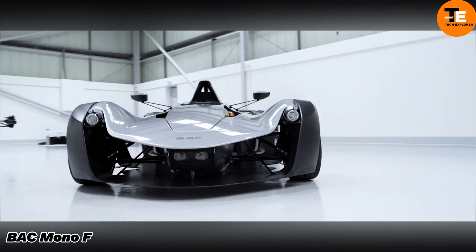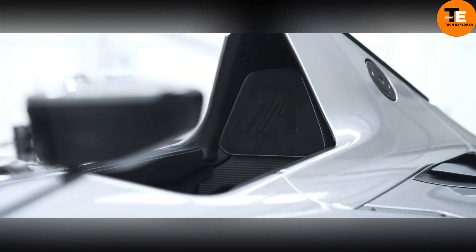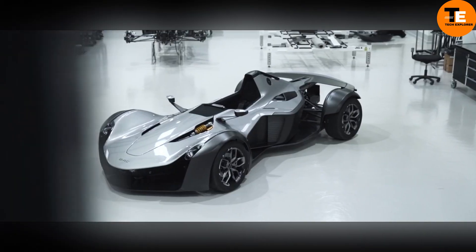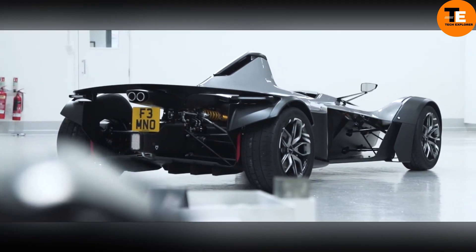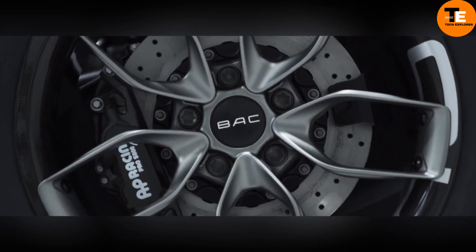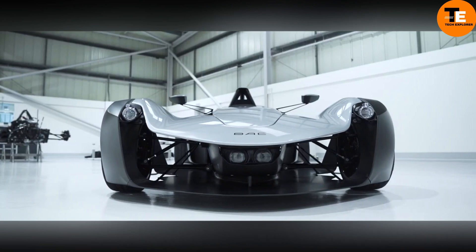The BAC Mono R is a lightweight British sports car designed for a single occupant. It features a 2.5-liter four-cylinder naturally aspirated engine that produces 305 horsepower. The car's carbon tub serves as the chassis, with the engine and gearbox positioned behind it to power the rear wheels. It includes a power-flow limited-slip differential and a 6-speed sequential gearbox. Starting at over 60,000 pounds.